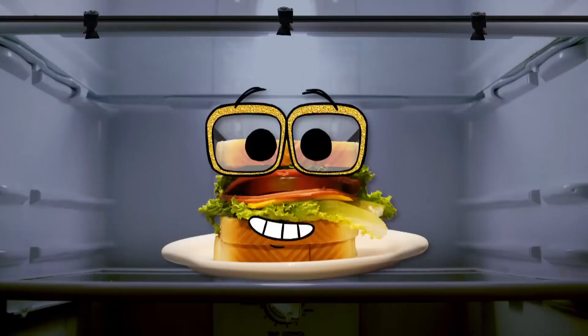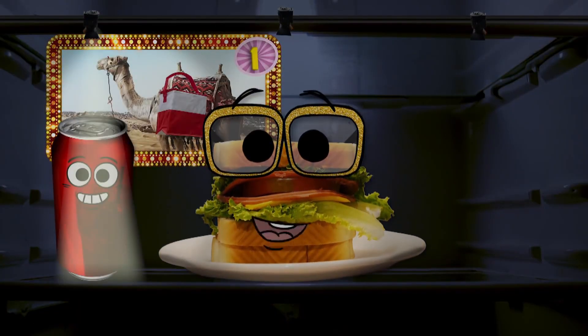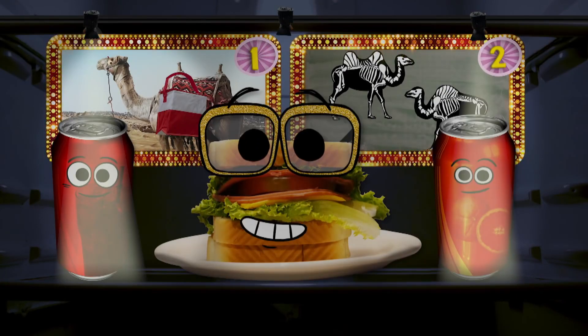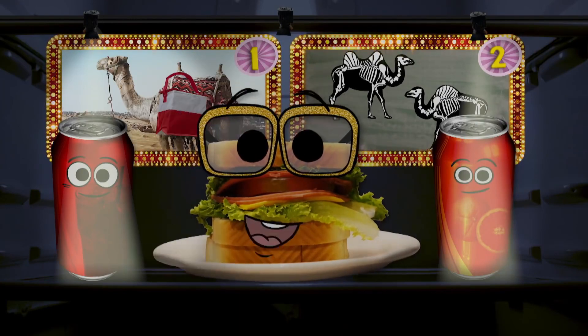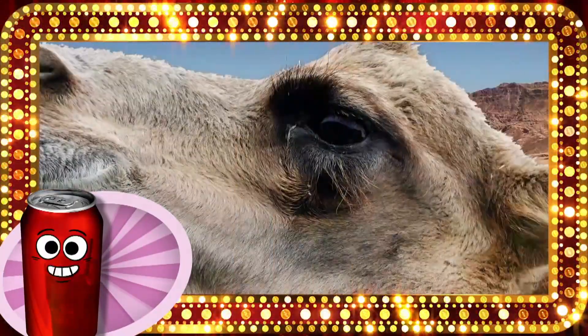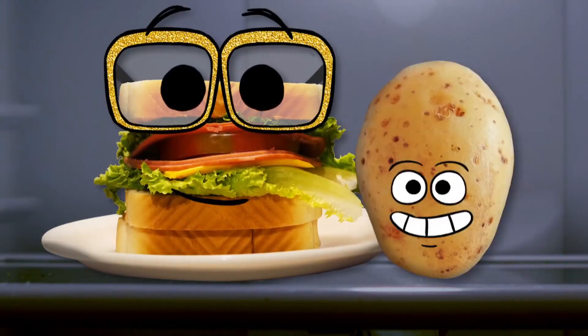So kids, can you guess who told the truth? Was it Cola with his story about the lumpy living lunchbox? Or was it Orange Soda with his story about the bendy backbones? Did you guess the story about the food-filled fellas? Well, then you're right! Fun fact: Did you know that camels have three eyelids on each eye? I had a hunch they did.